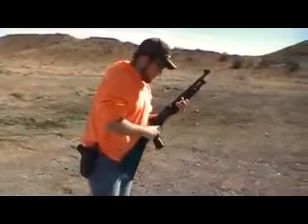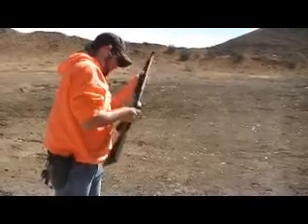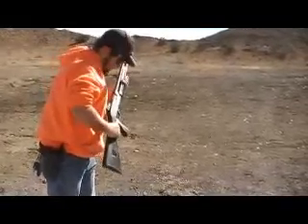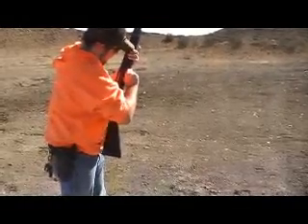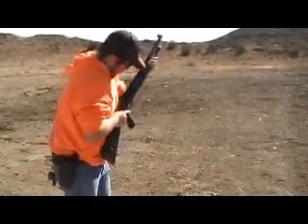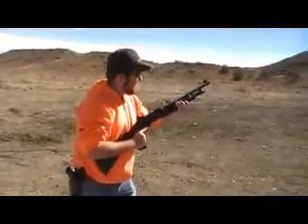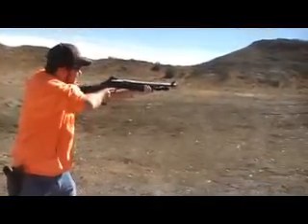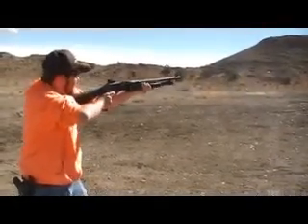Charlie, you got your ears? Yeah. Let's go. Turn them through.